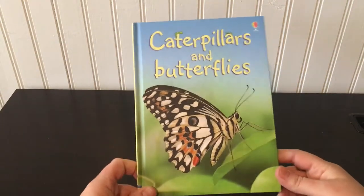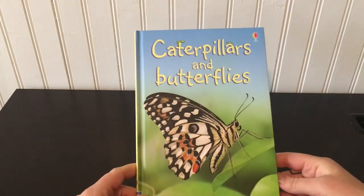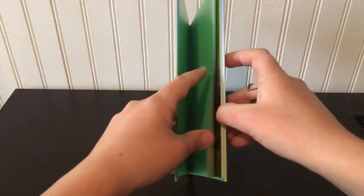With Easter just around the corner, I wanted to show you some of my top picks for your elementary age readers from our new books from Usborne Books and More. This is part of our Usborne Beginners series. They're great hardcover books, only $4.99, and they're a perfect size for Easter baskets.